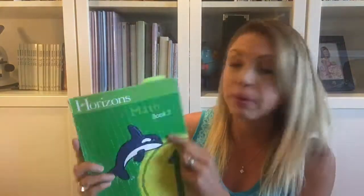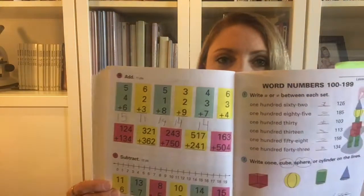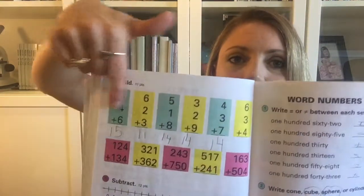For grade 2 we did the Horizons Grade 1 Book 2, and once again it worked really well. There are lots of practice problems — for example, I would have them do one row and then skip the second row. Math has come fairly easily for my kids, so it wasn't necessary to do every problem on every page. If they could get a row right, I was happy and we would move on.